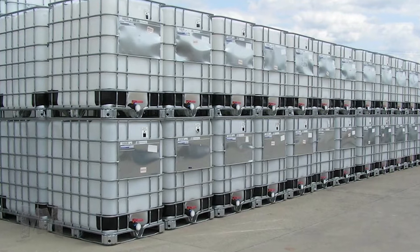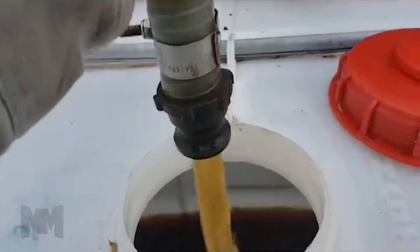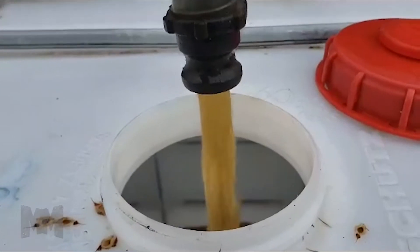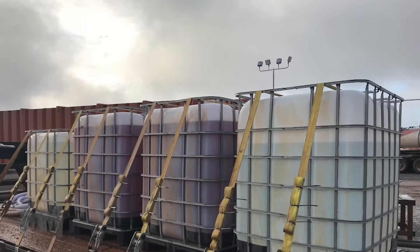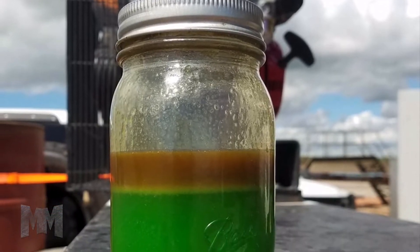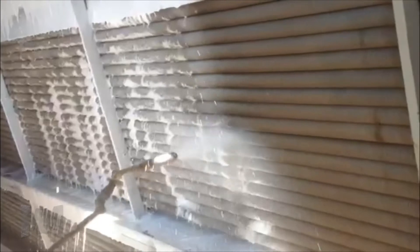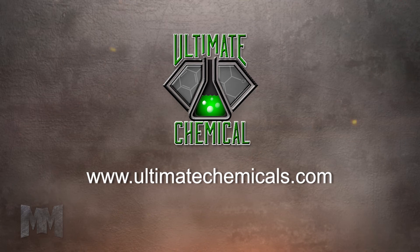Ultimate Chemicals delivers ultimate results with the most effective, environmentally friendly and readily biodegradable chemicals that outperform the competition. All of their products are formulated to do what they're designed to do — if they can't make the best product, they won't. Ultimate Chemicals sets the bar high by upping their standards so you can raise yours. Clean it right the first time and visit their online store, ultimatechemicals.com. This is John Criswell for Manufacturing Marvels.